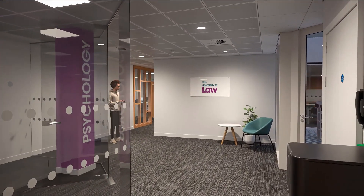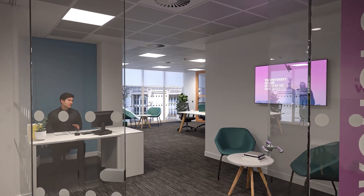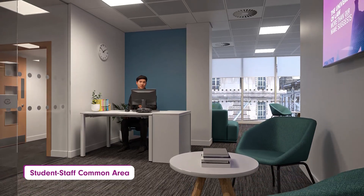Welcome to the new Psychology Lab at the University of Law. Let's show you around. You'll be greeted by our psychology technician on arrival, and just behind them you'll find the main common area.